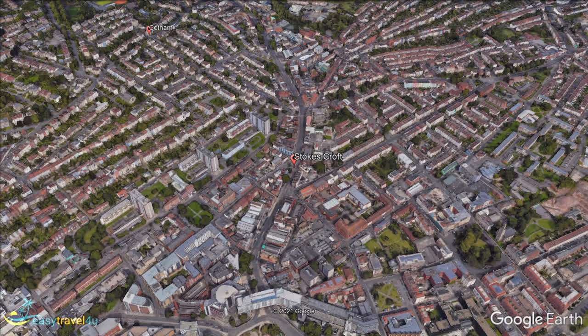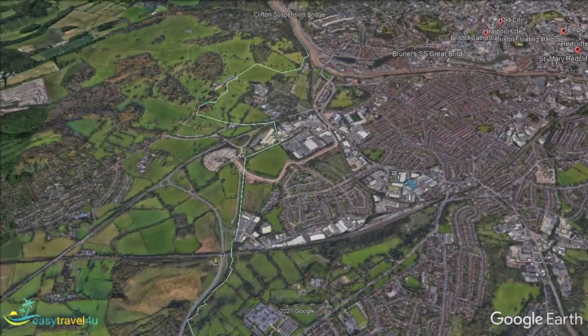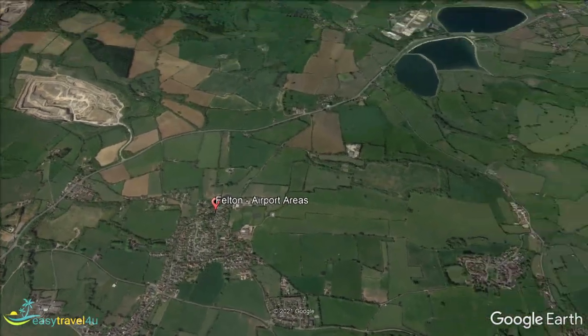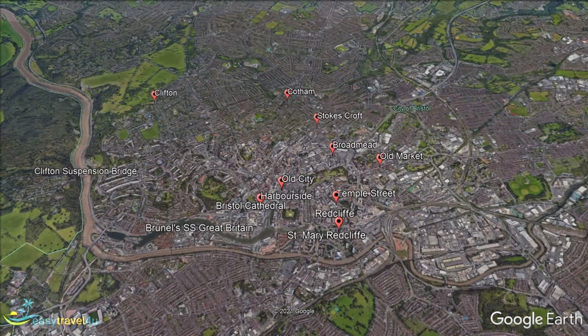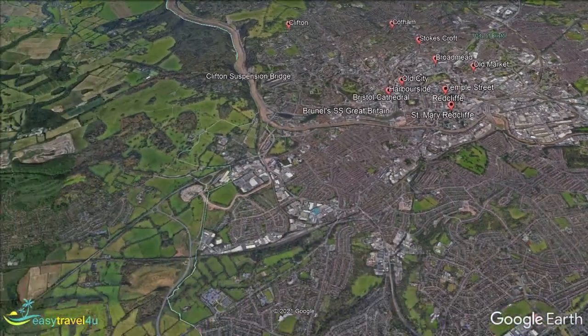Bristol Airport is located a few miles south-west of the city. Bridgewater Road leads directly into the centre of Bristol, so it is fairly easy to get in and out. However, the distance means this is not an ideal location if you are hoping to spend multiple days exploring the city. The airport is surrounded by beautiful countryside, as well as a golf course and several campsites. It makes a decent option for those who enjoy spending time outside.